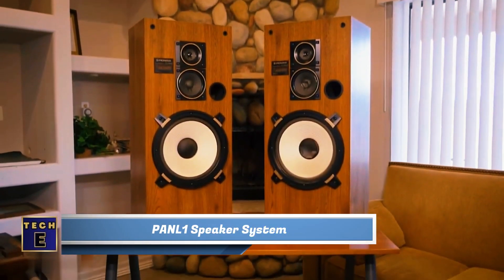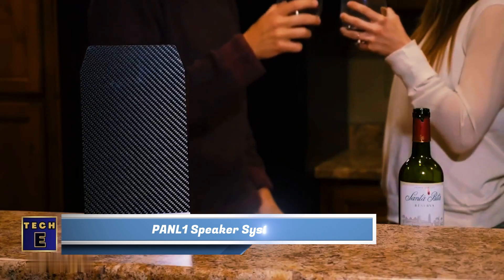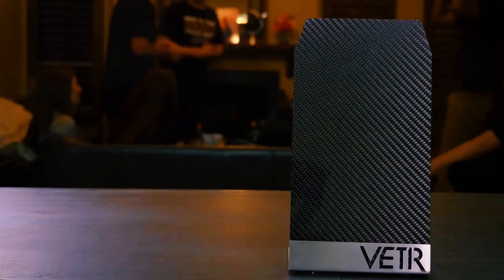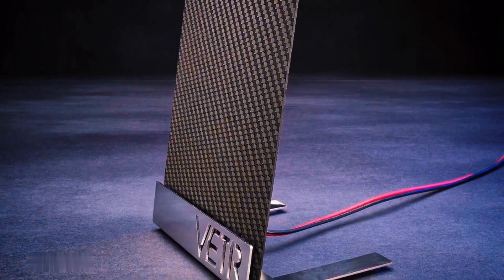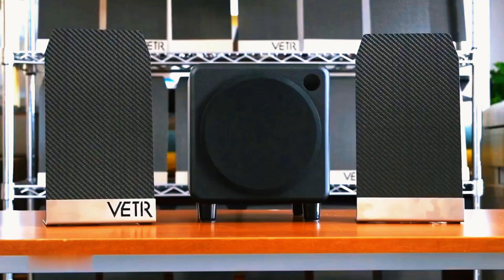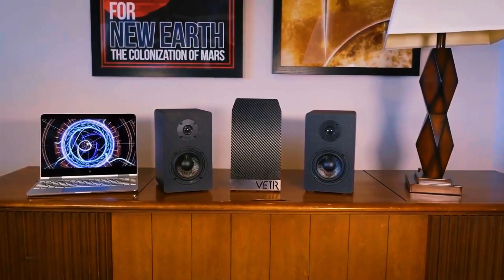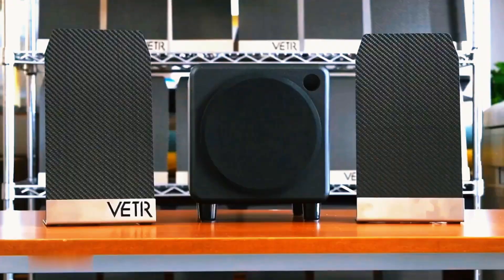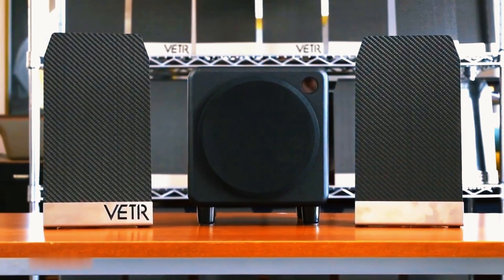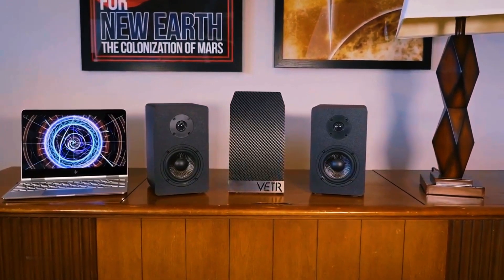Pan L1 Speaker System. Do you believe you need big and heavy speakers to get great sound? These speakers are extremely thin and light, but they still provide top-notch sound quality. They are made of stainless steel and carbon fiber — no plastic involved — and they look amazing. These speakers reach up to 150 decibels. You can create a complete sound system with just two speakers and a dedicated woofer, or simply add a separate speaker to upgrade your existing setup.